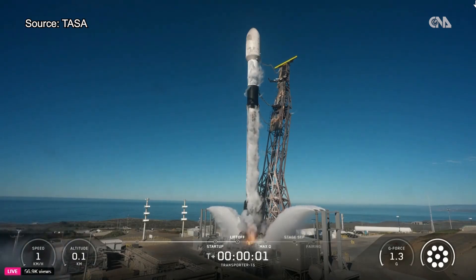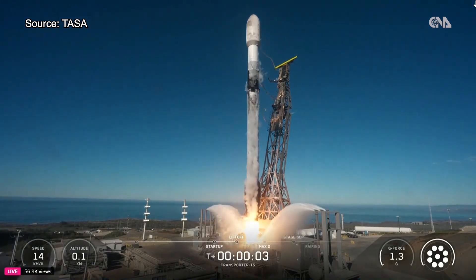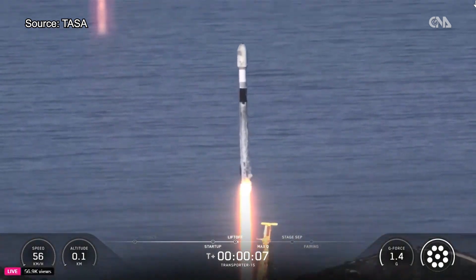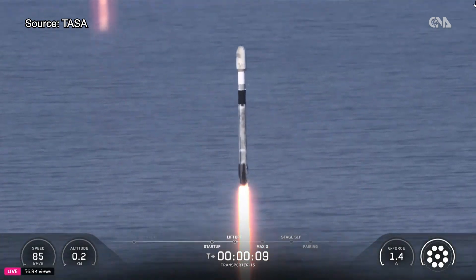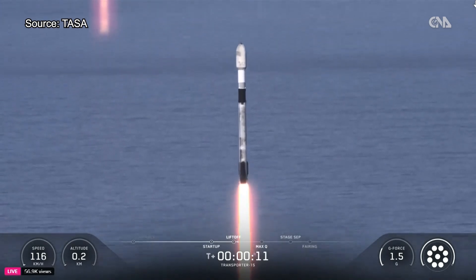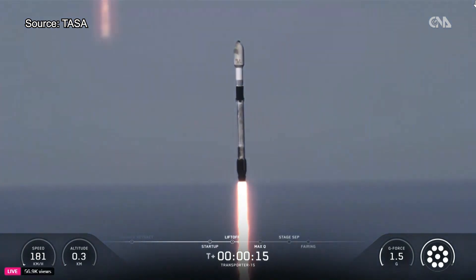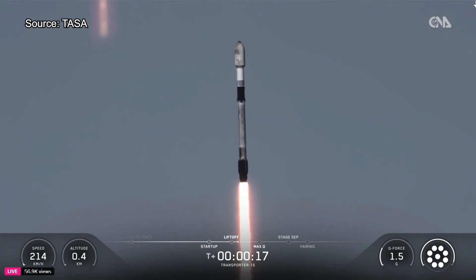One mission, engines full power, and lifts off. Go Falcon, go Transporter 15. Vehicle is pitching downrange. M1D chamber pressures are nominal.